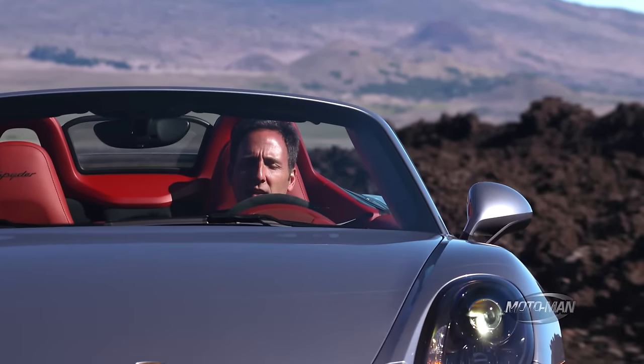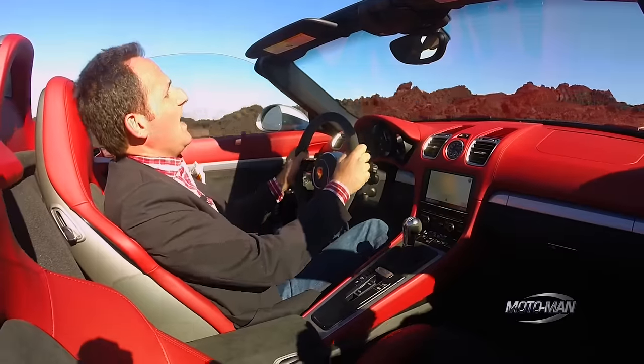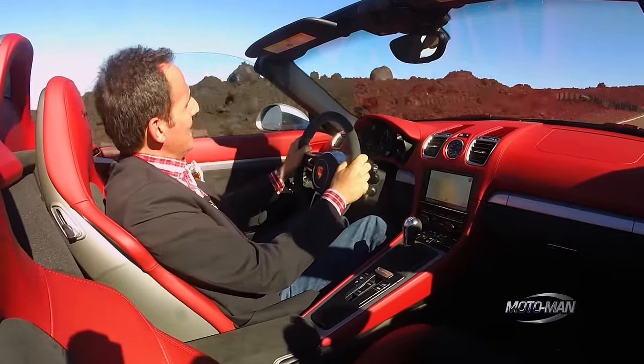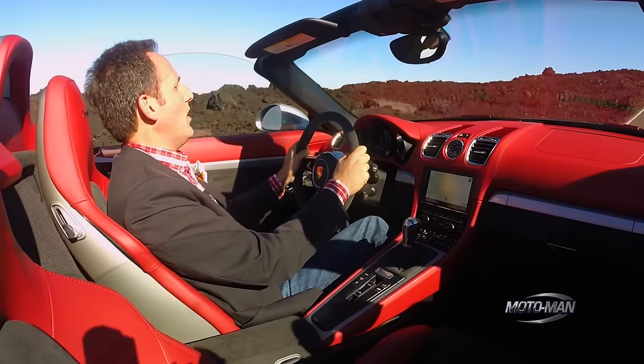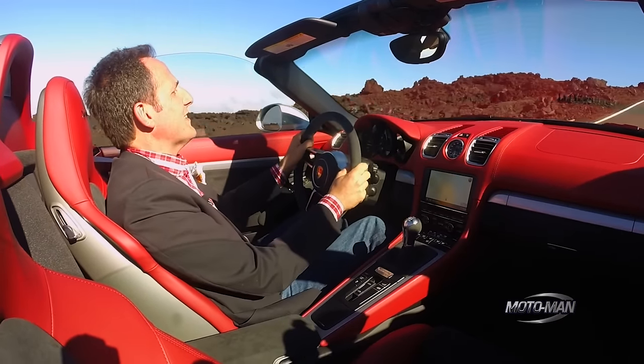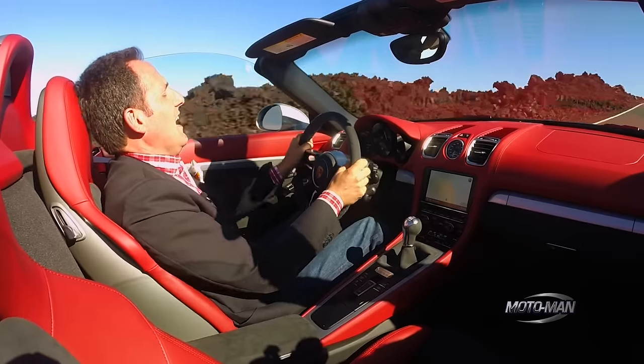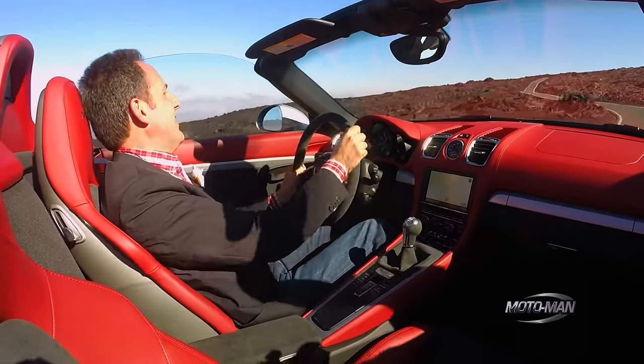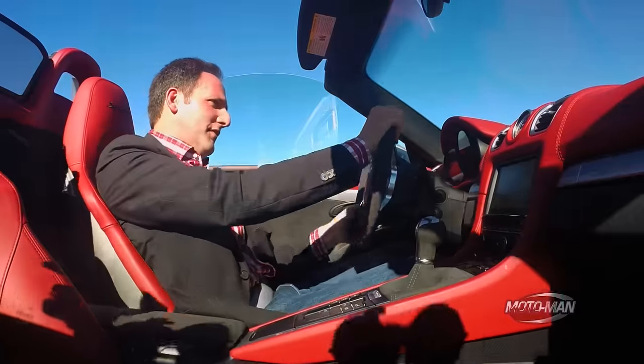4.3 seconds to 60. Oh my god. This is very much in my wheelhouse. I am going to steal a viewer's comment — this is definitely my pair of gloves.